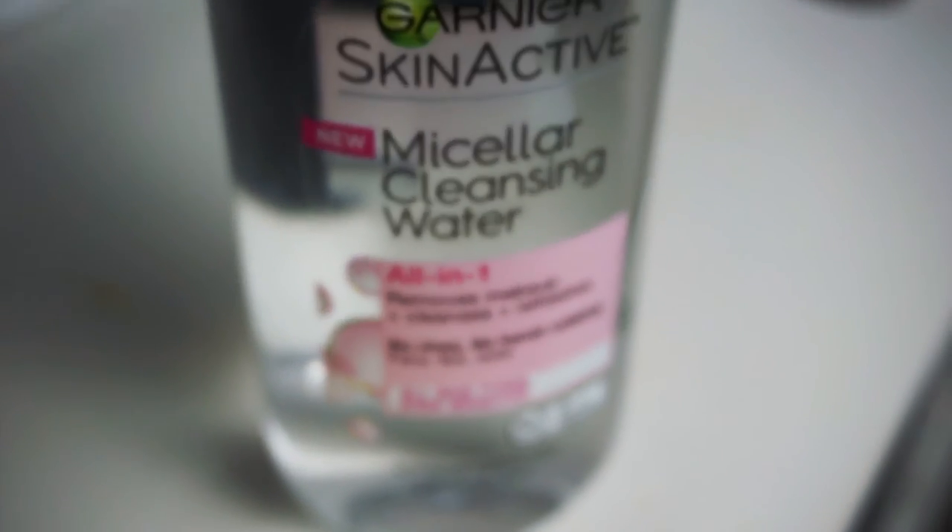My next product is the Garnier Micellar Cleansing Water. It's an all-in-one cleanser that removes makeup, cleanses, and refreshes. I use it before and after a makeup wipe — because even after wiping, there's still gunk on your face. I was skeptical at first but now I'm in love with it. A little goes a long way on a cotton ball, and you should always double cleanse when removing your makeup.